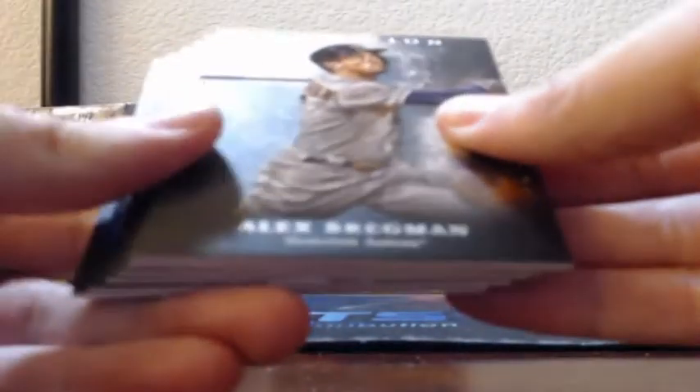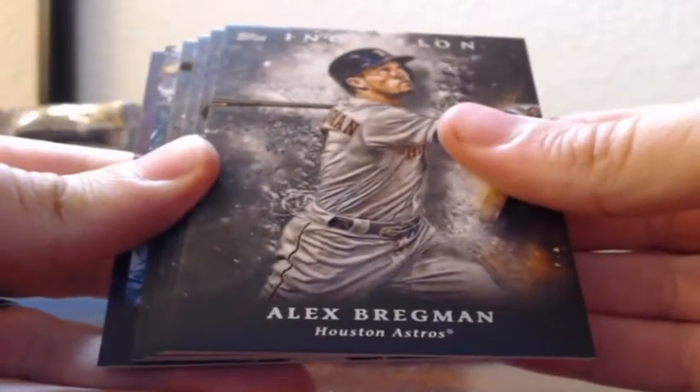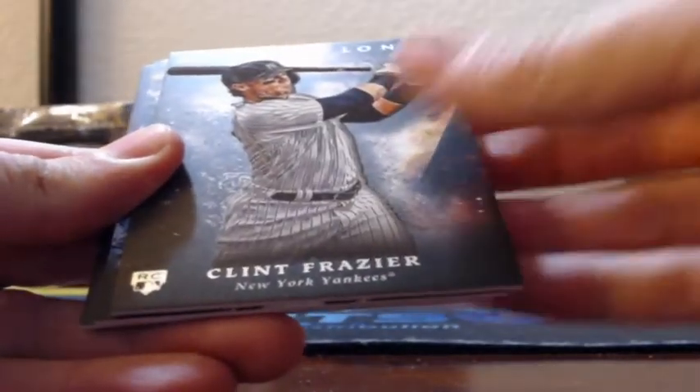Skinny auto — looks like that might be our case hit already. Alex Bregman, Steven Sousa, rookie of Garrett Cooper, rookie of Clint Frazier.